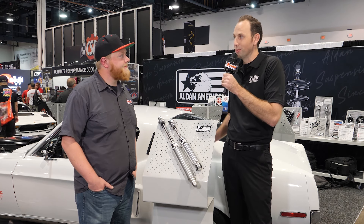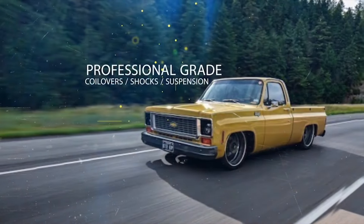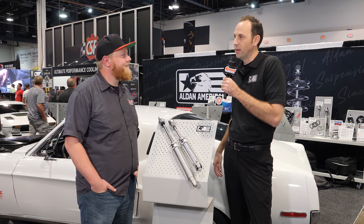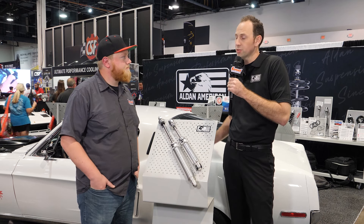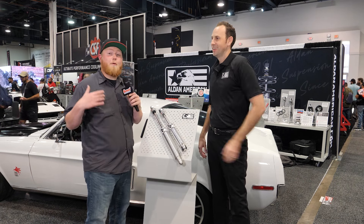Now available through Summit Racing. Everything is made here in Southern California — we're in Vegas today but not too far away. All made in Long Beach, California. And all these shocks as well as our coilovers are all serviceable and rebuildable, so if anything ever happens, we've got a great warranty in place, built to last a lifetime.